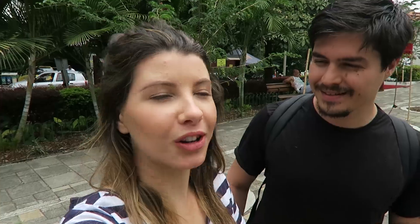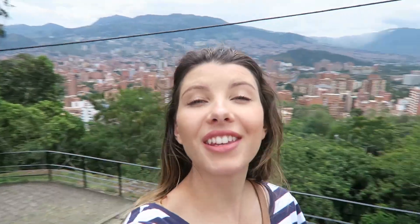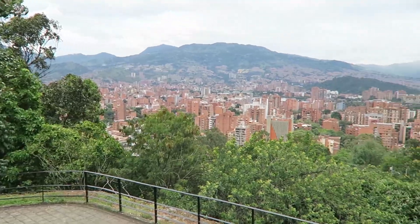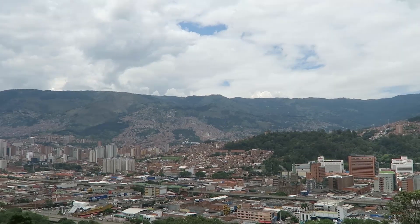We are at Pueblito Paisa — it's a very cute little village thing up here with some buildings and there's a hill where you can look at the view over Medellín. There's a lot of space here where they haven't really done much with it but the view is amazing. You can see the whole of Medellín and that little village area is really, really cute.